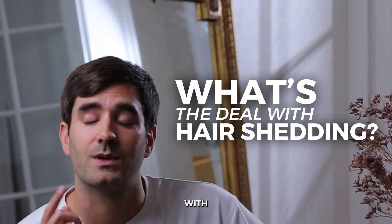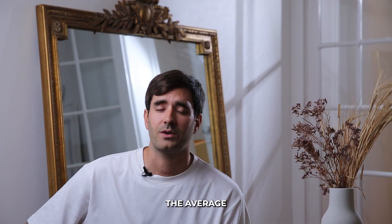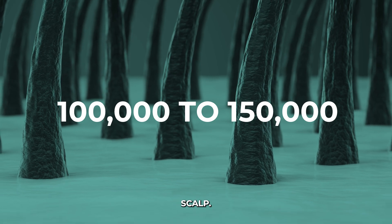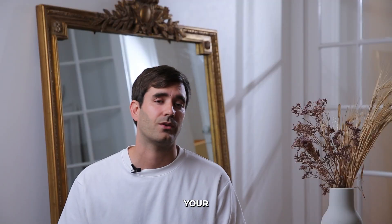Let's start with the basics. What's the deal with hair shedding? Our hair goes through a natural cycle that involves growing, resting, and yes, shedding. The average person has about 100 to 150,000 hair follicles on their scalp, and it's totally normal to lose between 50 to 100 hairs every single day. If you see a few hairs in your brush or on your pillow, don't panic — it's simply part of the natural hair life cycle.